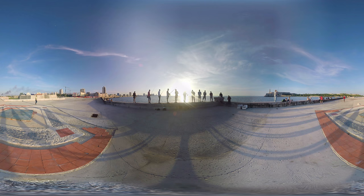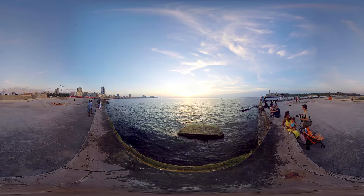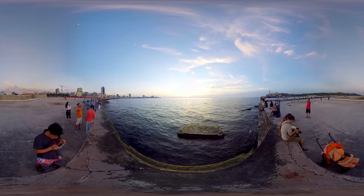Also on the coast lies Malecon, a broad seawall and road which stretches out for five miles. People come here to relax in the evenings and watch the sunset. This quick guide around Havana is just a small preview of its remarkably beautiful and creative city.